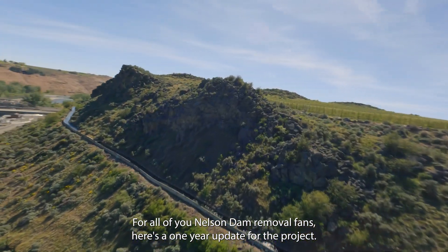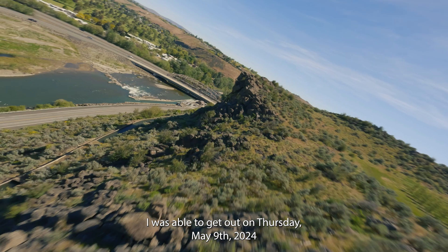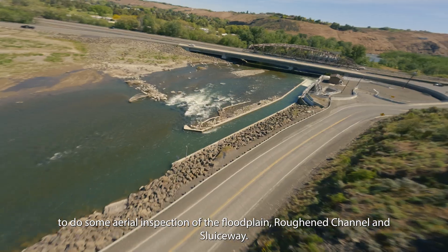For all of you Nelson Dam removal fans, here's a one-year update for the project. I was able to get out on Thursday, May 9, 2024, to do some aerial inspection of the floodplain, Ruffin Channel, and Sluiceway.